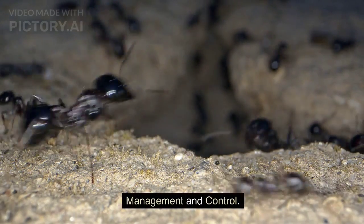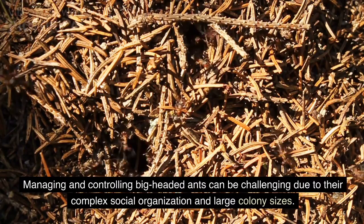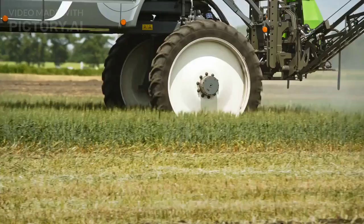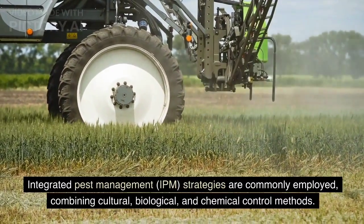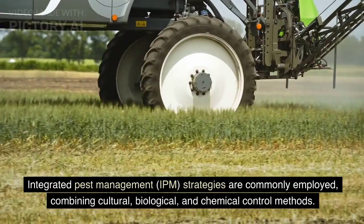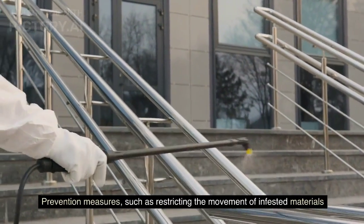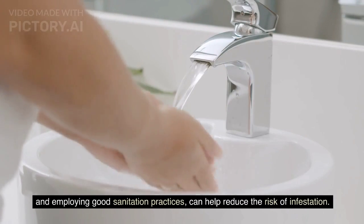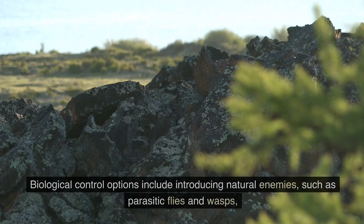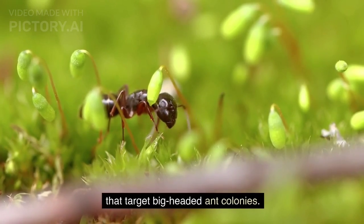Management and control. Managing and controlling big-headed ants can be challenging due to their complex social organization and large colony sizes. Integrated pest management strategies are commonly employed, combining cultural, biological, and chemical control methods. Prevention measures, such as restricting the movement of infested materials and employing good sanitation practices, can help reduce the risk of infestation. Biological control options include introducing natural enemies, such as parasitic flies and wasps, that target big-headed ant colonies.